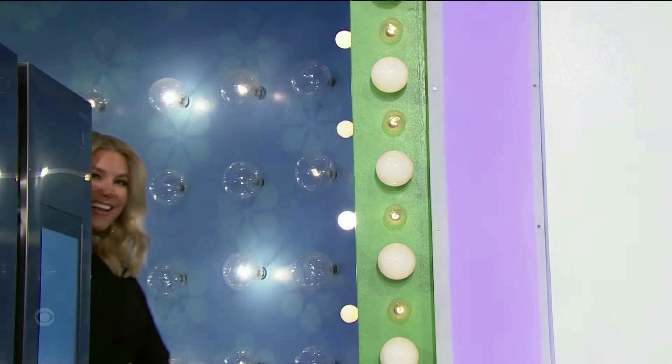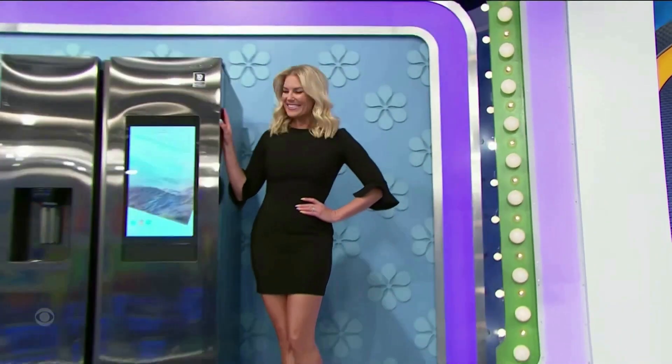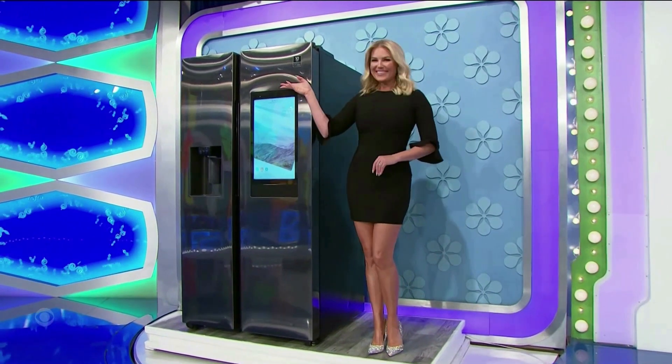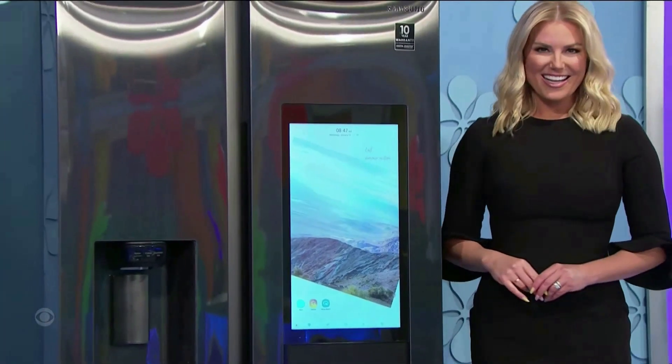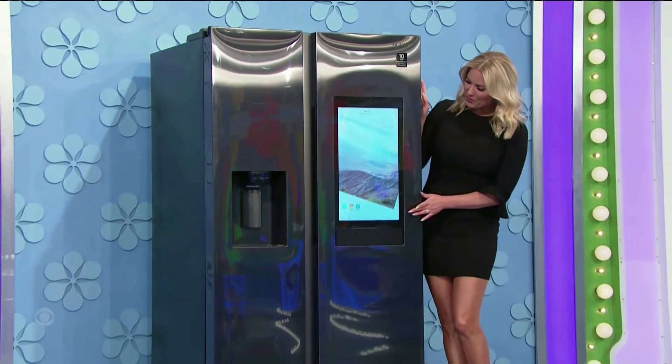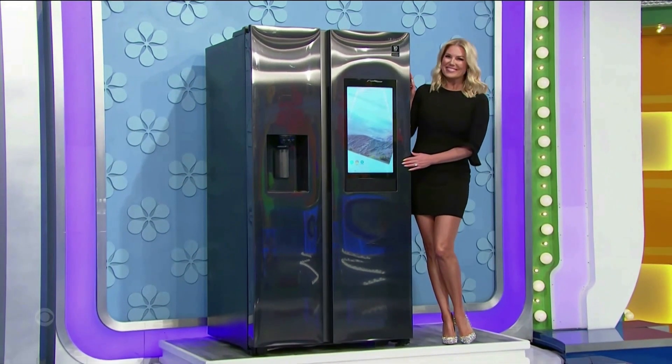Here comes Rachel around on the turntable with a new refrigerator! This energy efficient side-by-side refrigerator has an external filtered water and ice dispenser, plus an innovative touch screen for streaming music, managing calendars, and more!